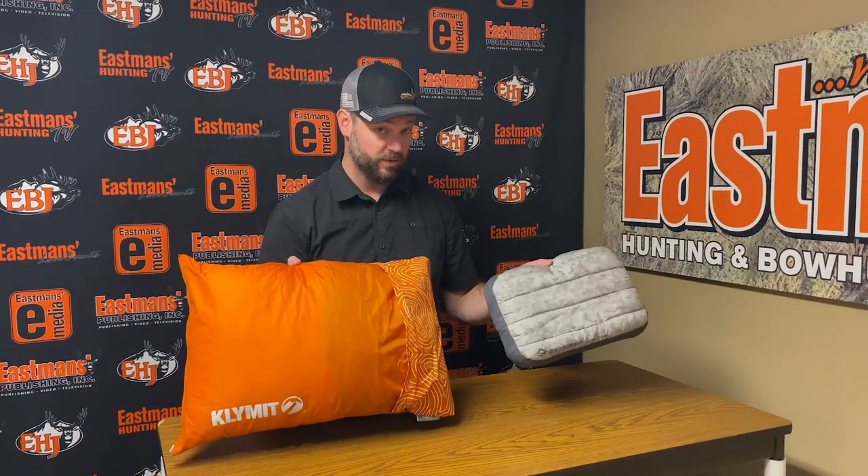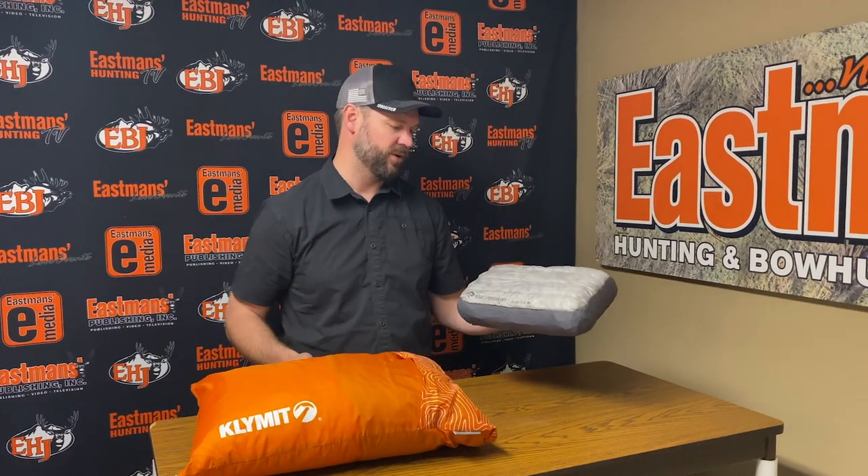Hey guys, Scott Rekers here with Eastman's Hunting Journals. Today I'm here to do a review of two different pillows that you can use in the backcountry to have comfortable sleep. I'm going to talk about these two different pillows not from a 'which is better' standpoint, but from a standpoint of which pillow I would use for what.